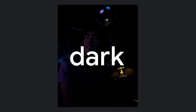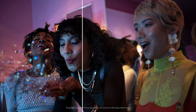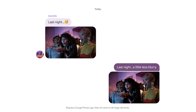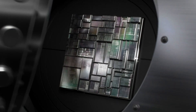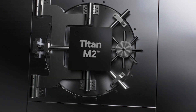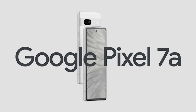Worried about battery life? Don't be. The Pixel 7A's all-day battery can last over 24 hours, and activating Extreme Battery Saver can push it up to 72 hours. Plus, it supports wireless charging. Security is a top priority — it filters out background noise during calls and offers both face unlock and fingerprint unlock options for secure access.